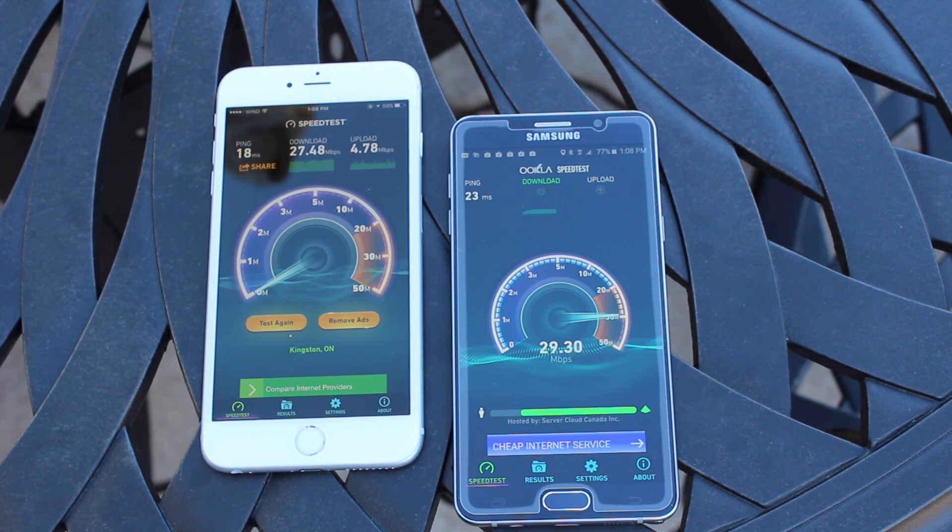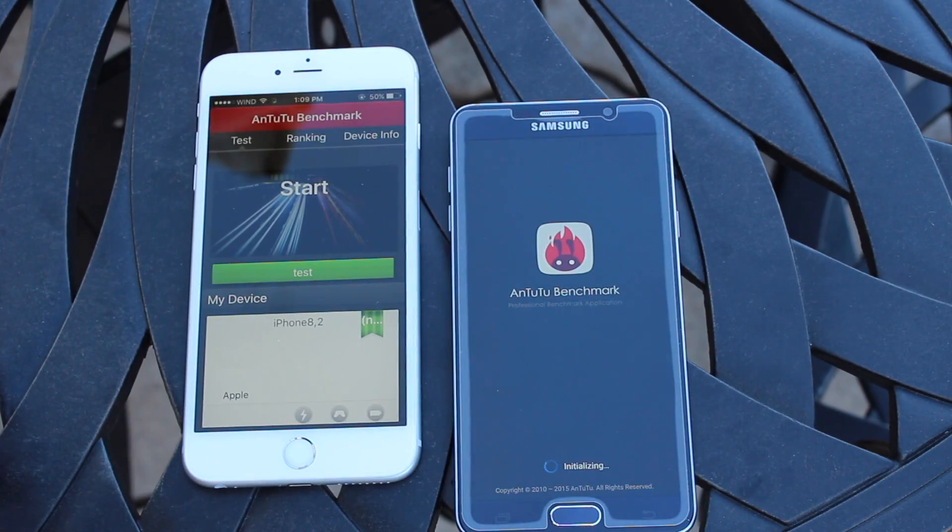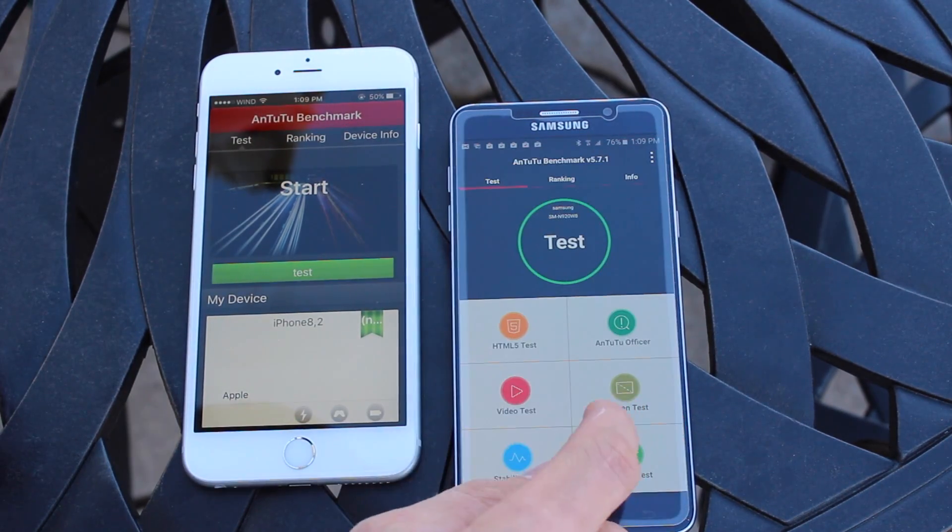The Note 5 is coming in at around 29 on the download, and it finishes at 29.3, which is a little higher than the iPhone 6s Plus. On the upload speed, the Note 5 finishes with a score of about 5.29, so increased performance on the Note 5 in networking.